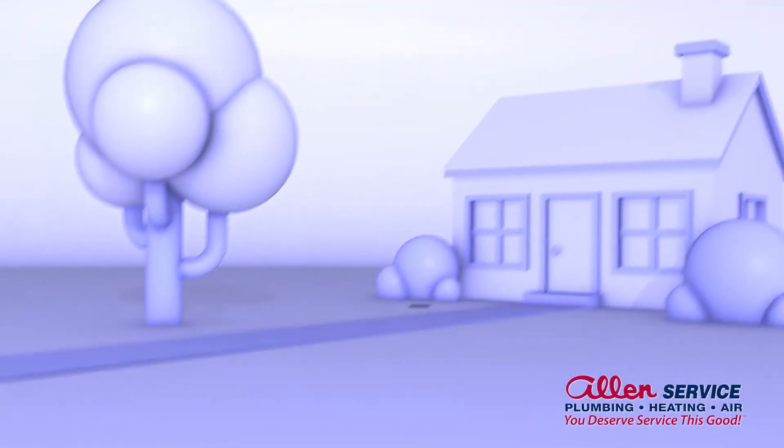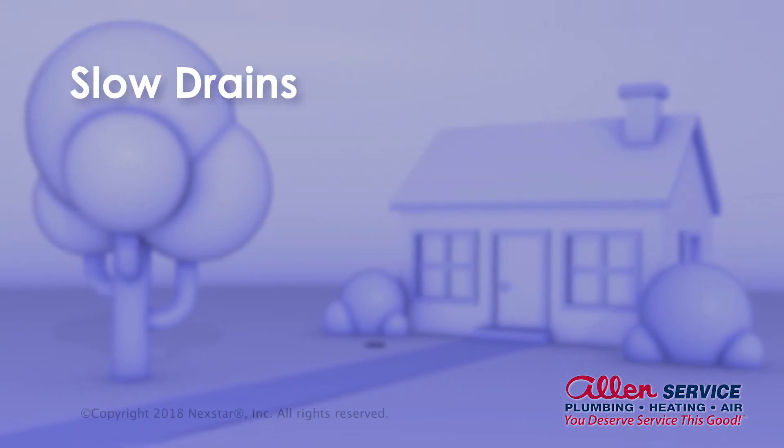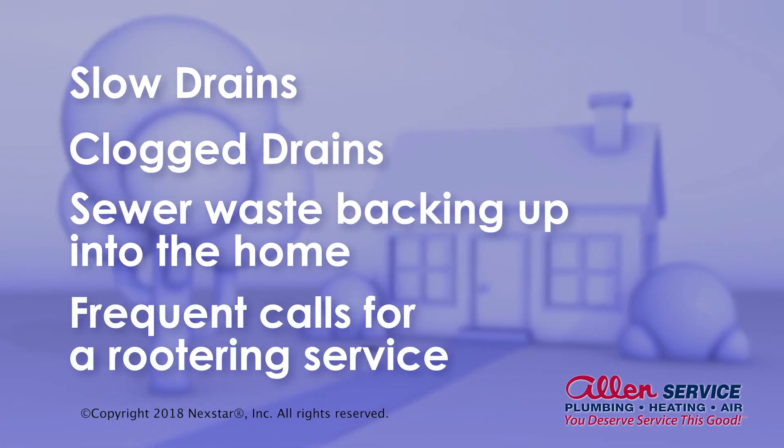The warning signs of a deteriorating or compromised sewer line include slow drains, clogged drains, sewer waste backing up into the home, and frequent calls for rootering service.